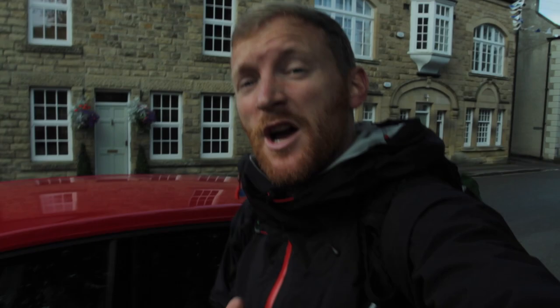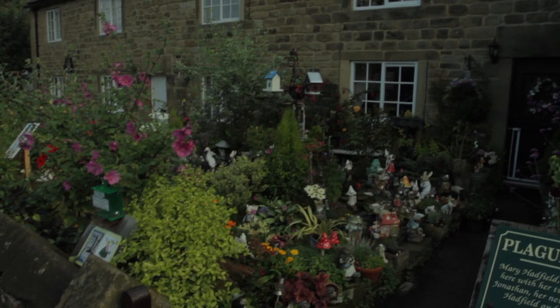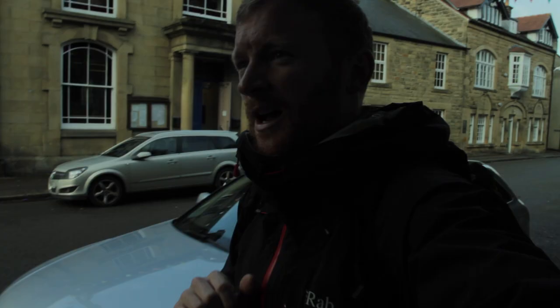Although it's not on the Derwent Valley Heritage Way, Edale is a very beautiful village. The village was isolated from the plague in the 1660s and there's a lot of history here.